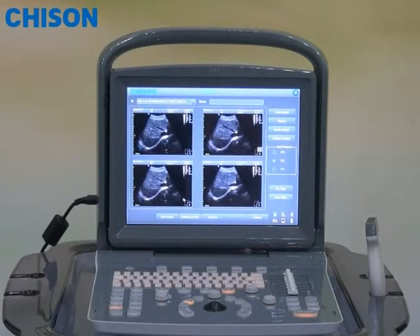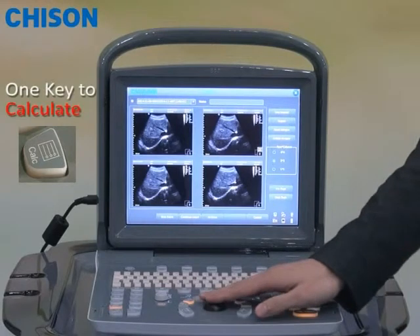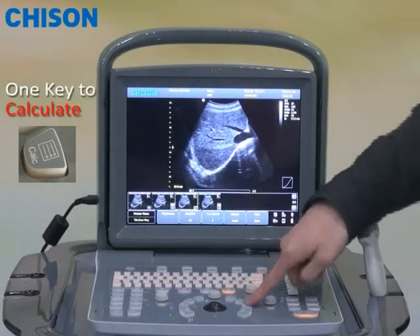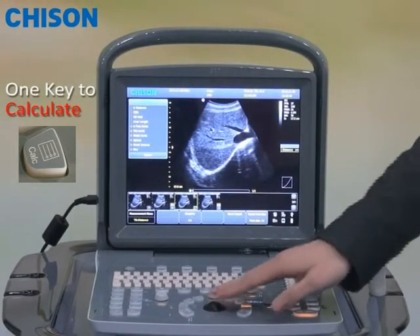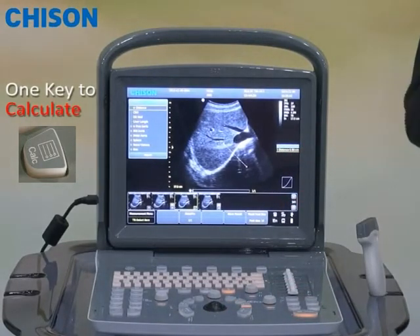After recalling the image, normally you may want to do the measurement. ACCO-1 has a complete measurement package at your fingertips. Just press one button and you can have all these measurements available in front of you. All the measurement results can be displayed on the screen.